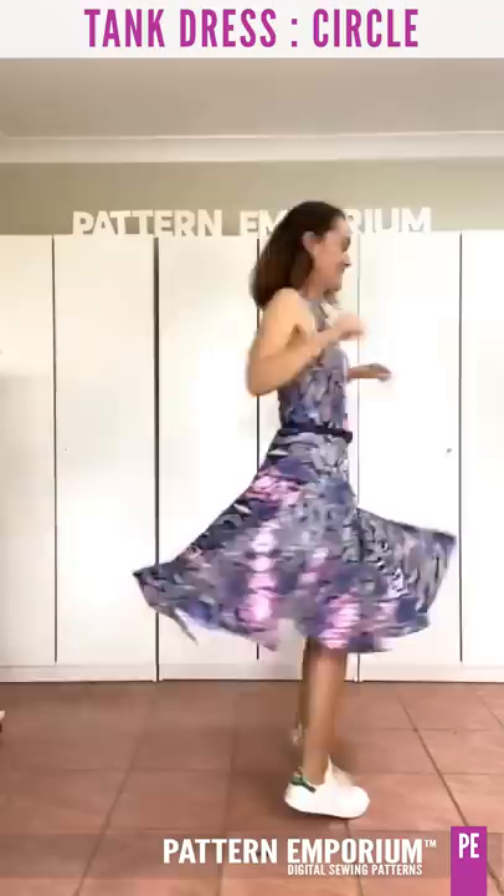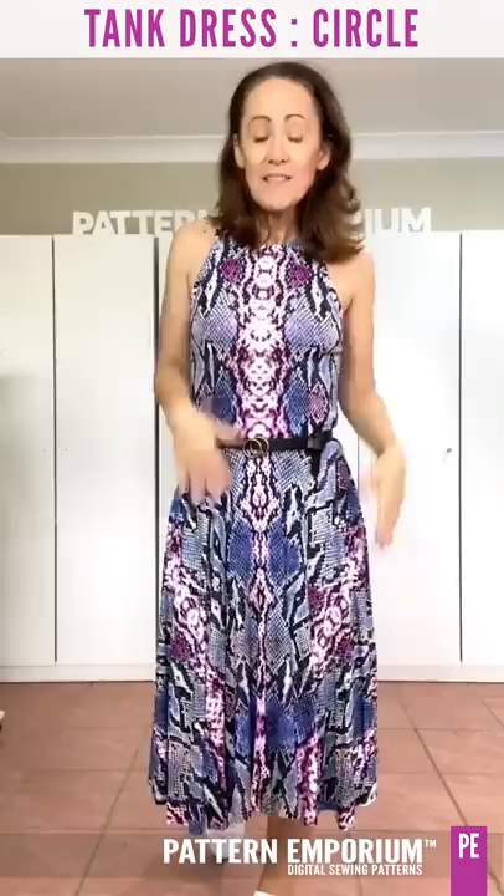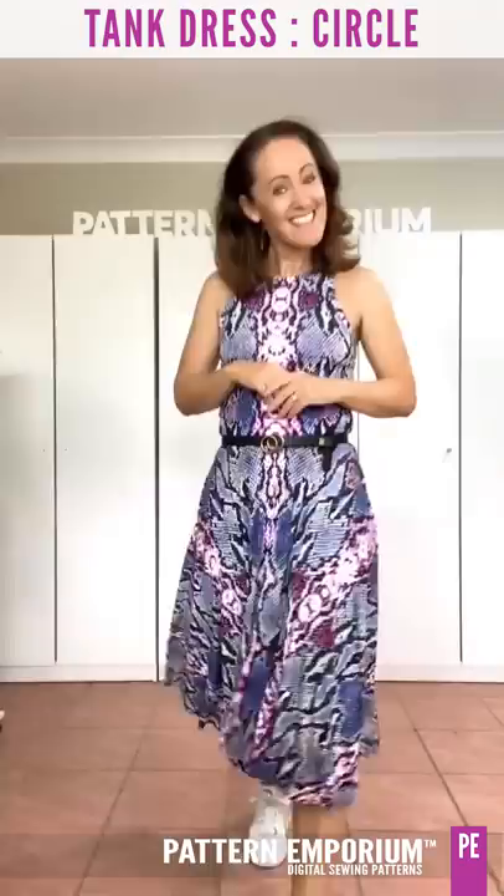It is just so beautiful. You look amazing, you look chic, you look so dressed up. This is a lightweight cotton lycra — super comfortable and just easy to wear, even with a pair of sneakers.